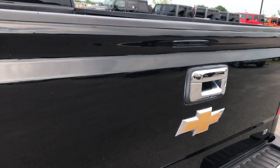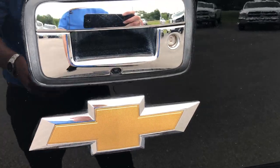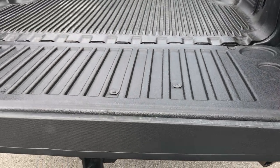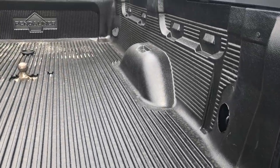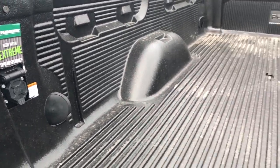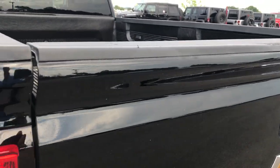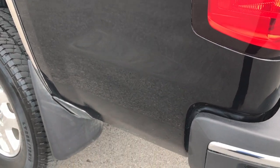Tailgate is in pretty nice condition. It does have a locking tailgate along with the backup camera, and it has the assist on the tailgate so it's not going to slam down on you. Drop-in bed liner, gooseneck hitch, and has the wiring for the gooseneck hitch as well. Very clean back here. As you go down this side of the truck you can see it's just as clean as the passenger side.